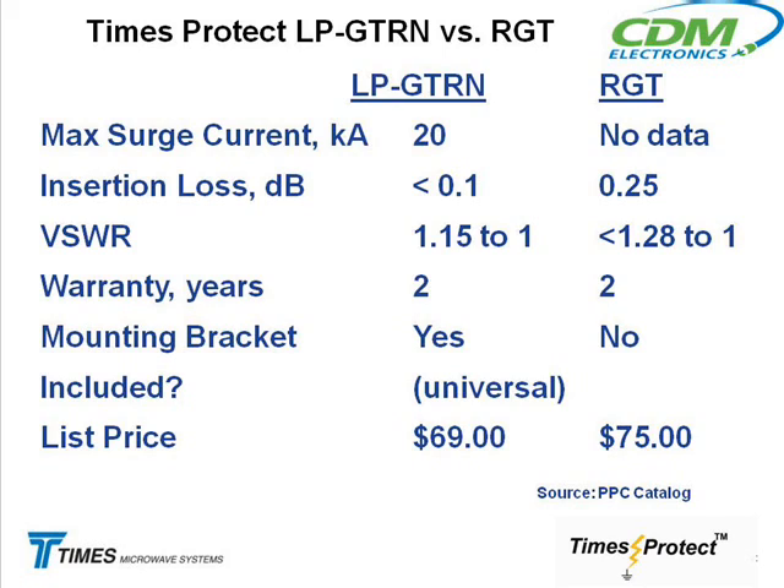Polyphaser sells one called their RGT, and then there's another one they sell. You have to buy it separately, so we're less money than them without the bracket. When you add the bracket — this one here we're listing for $69 — theirs is $75 plus $9, so you're up to $84 already. So we're a much, much better bargain.